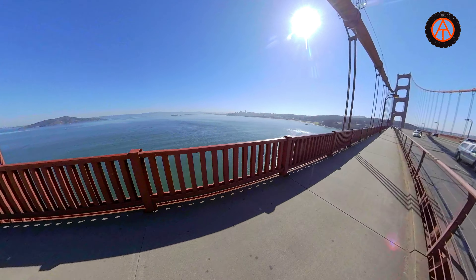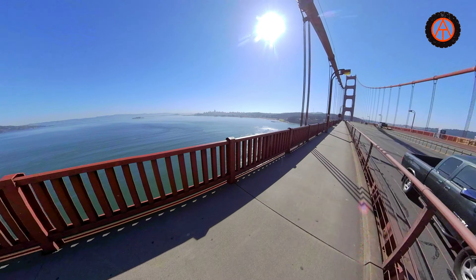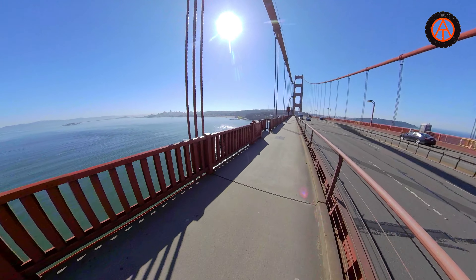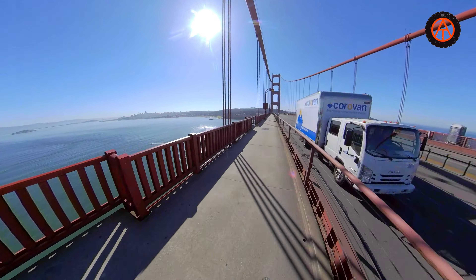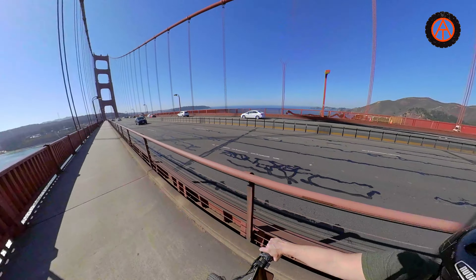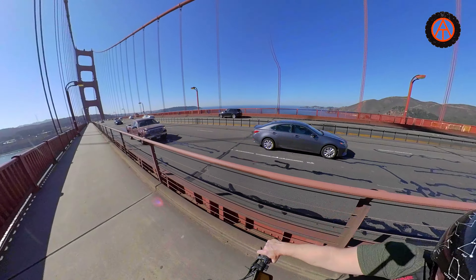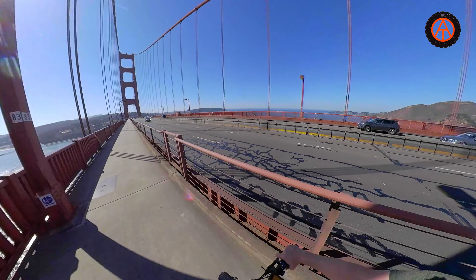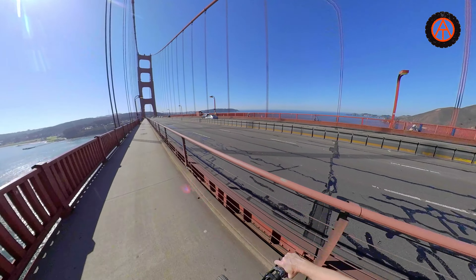Now you can see the suspension cables going up from the lowest point up to the top of the tower. Over to the right you can see the Pacific Ocean as it's coming into San Francisco Bay. We've got Marin County at our back, San Francisco straight ahead, and off to the left is the San Francisco Bay.